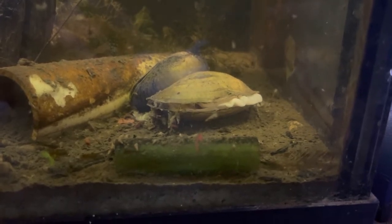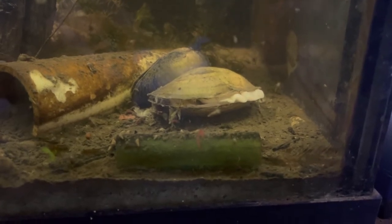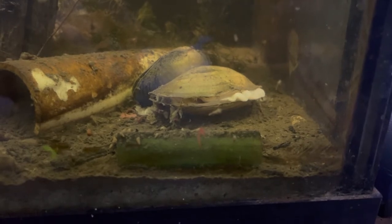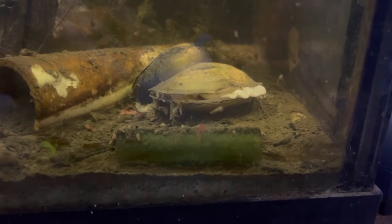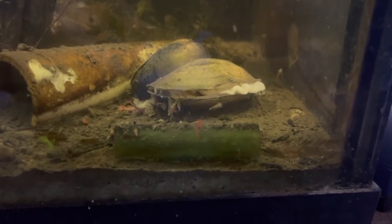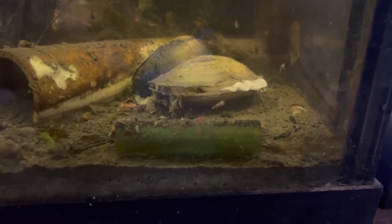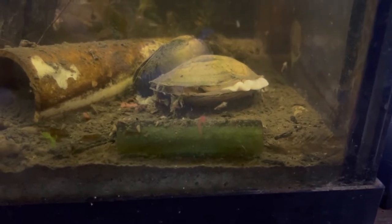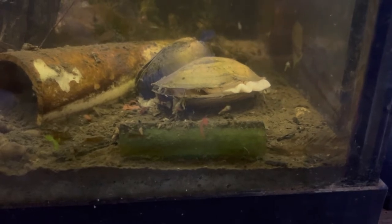Clams are bivalve mollusks that generally thrive in both fresh water and salt water. Although clams resemble mussels and oysters, they have two different characteristics that separate them from those others: their method of locomotion and movement of foot, and also their methods of feeding.